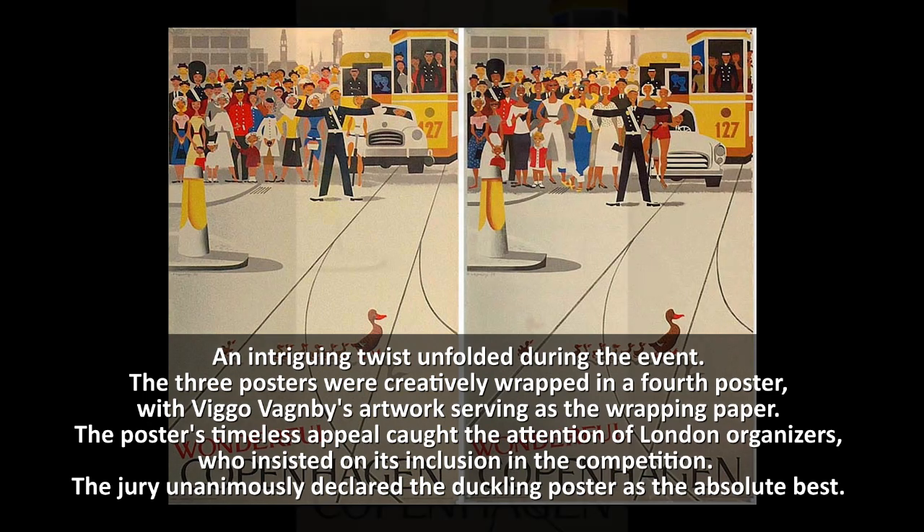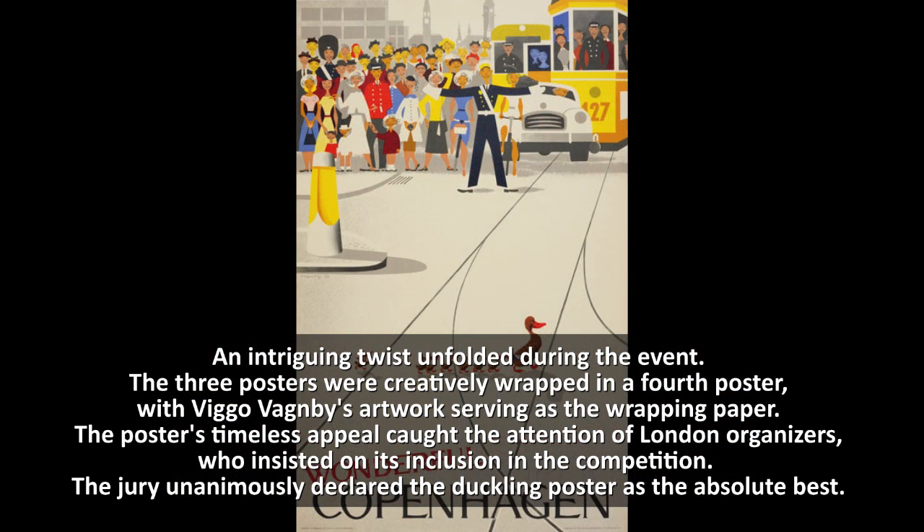Out of over 200 global submissions, the jury unanimously declared the duckling poster as the absolute best.